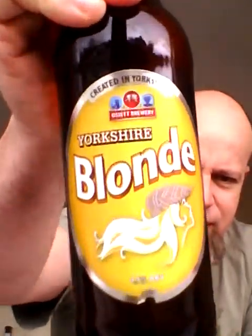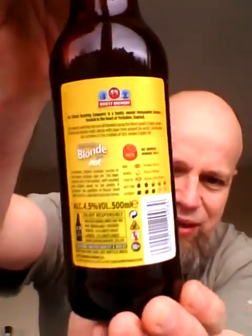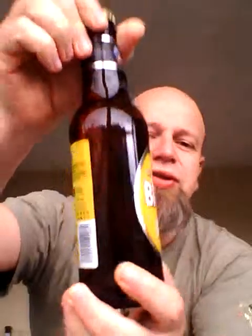There you go — there's the front, there is the back side with lots of technical information for all you geeks out there.